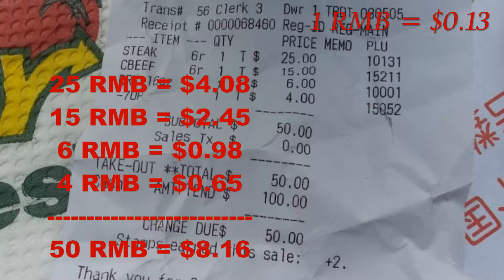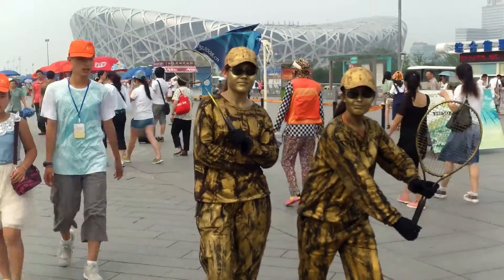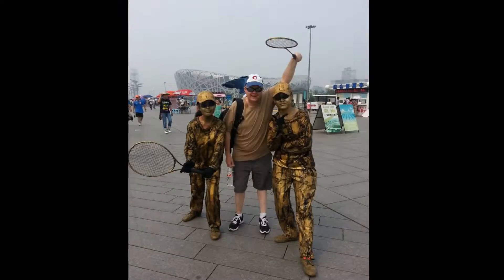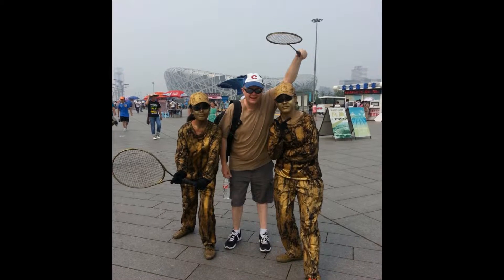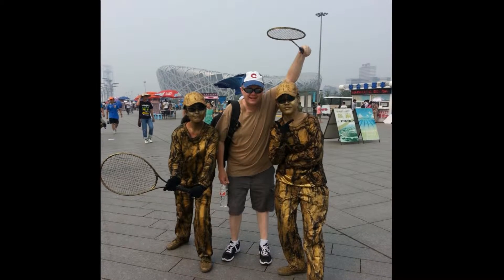Let's go to the Olympics. We got to the Olympics and we were met with some tennis players — kind of. We were quickly educated after taking a picture with them. They are just like the Elmos and all the other characters you see in Times Square in New York City. They were doing it for the money. I would have preferred to know that before I got the picture.